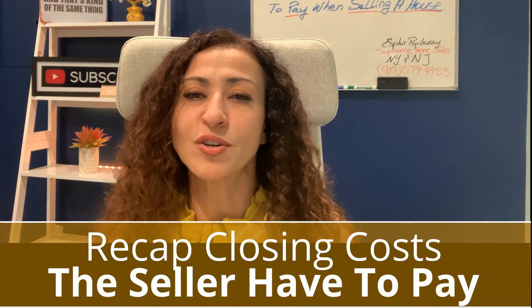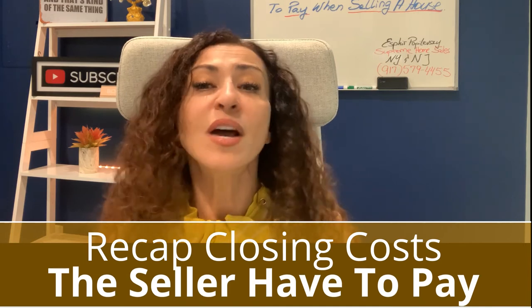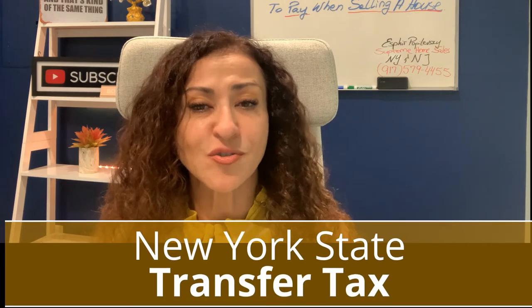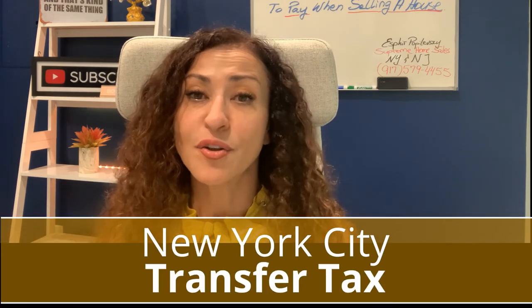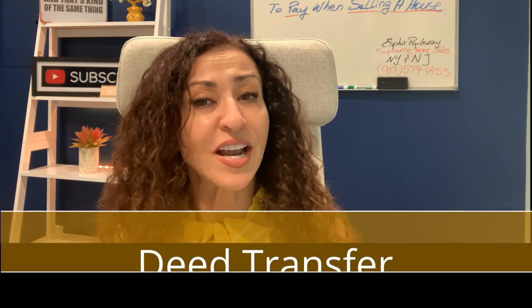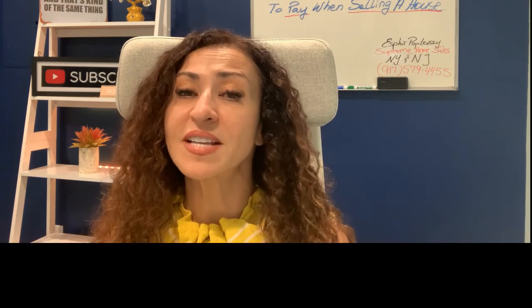If you have hired a realtor to sell your house, your realtor will get paid for their services at the time of closing. So let's recap the closing costs the seller has to pay: one, New York State transfer tax; two, New York City transfer tax; three, deed transfer and deed recording; four, real estate attorney.